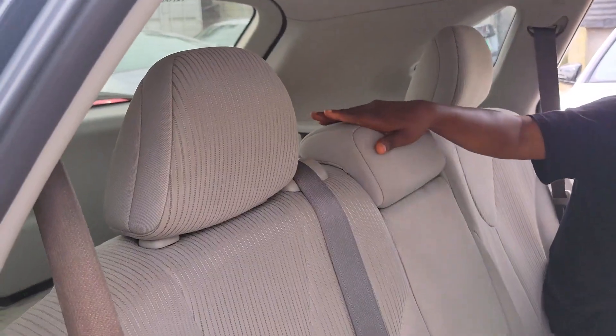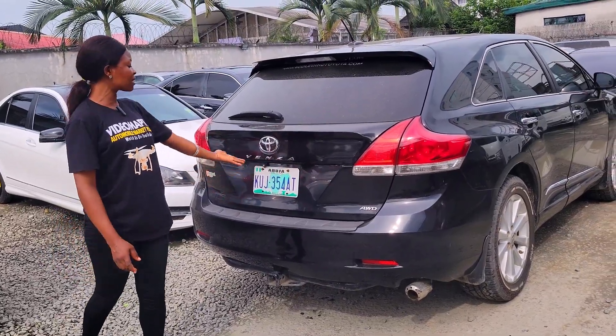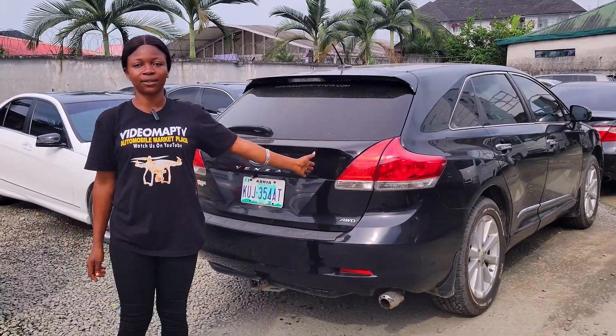The back seat has three headrests, the seat is made of fabric, it has back AC vents, all-wheel drive, and a reverse camera. The price is just 8 million, slightly negotiable.